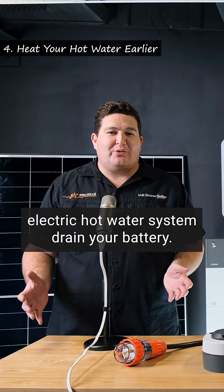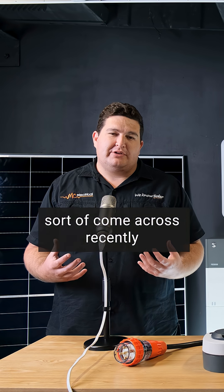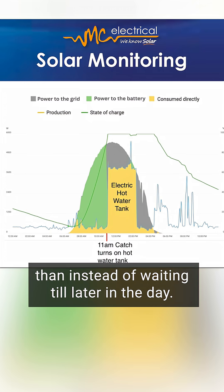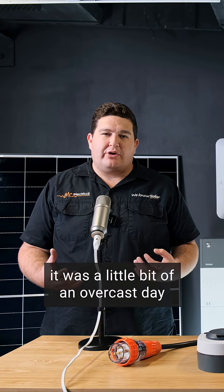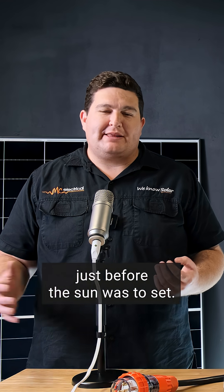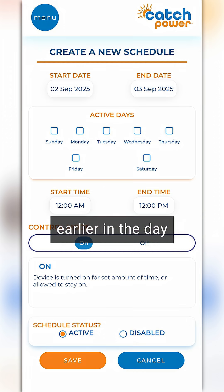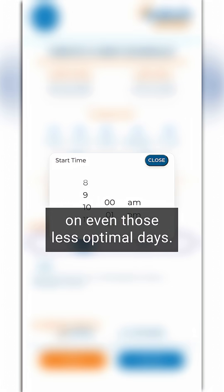Number four, don't let your electric hot water system drain your battery. One of the really clever things I've come across recently is that it's actually better to heat your hot water a little bit earlier in the day, ideally when you're producing lots of solar power, rather than waiting till later. We ran into a couple of issues where on an overcast day it would kick in around one or two o'clock and completely drain the battery just before the sun was to set. So what we're going to do is put your hot water onto a timer and get it to run earlier in the day, so that by the afternoon you've got a hopefully fully charged battery, even on those less optimal days.